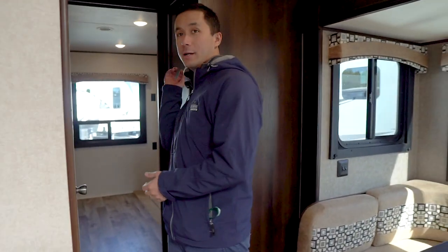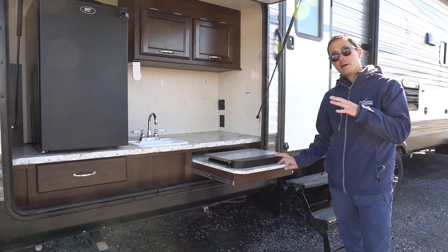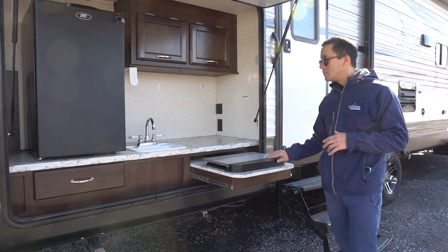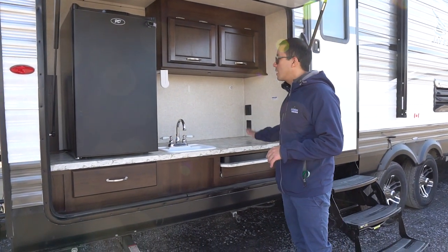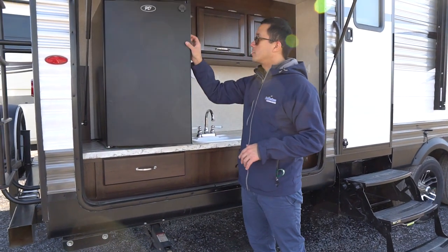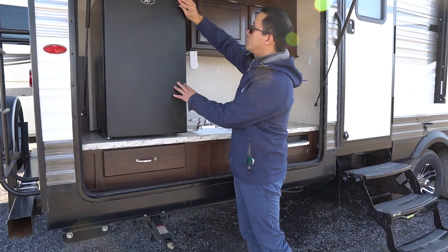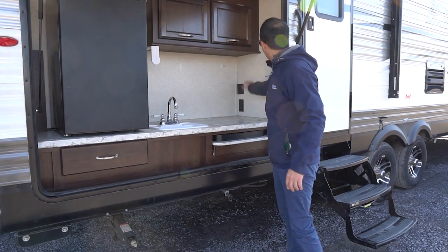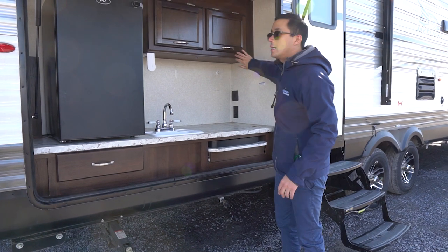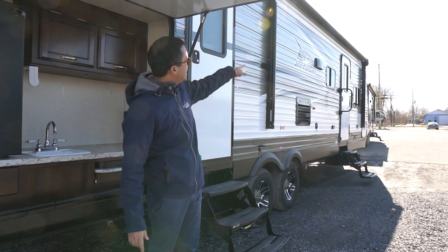More storage — tons of storage. The huge outside kitchen on this model: you have a two-burner cooktop, hot and cold water with a sink, some nice counter space, a spot for paper towel, and all your favorite cold beverages right in there. That's a 110 fridge with latch storage above and a push button LED light. This protects you from the elements, as well as a big power awning with LED lights underneath.